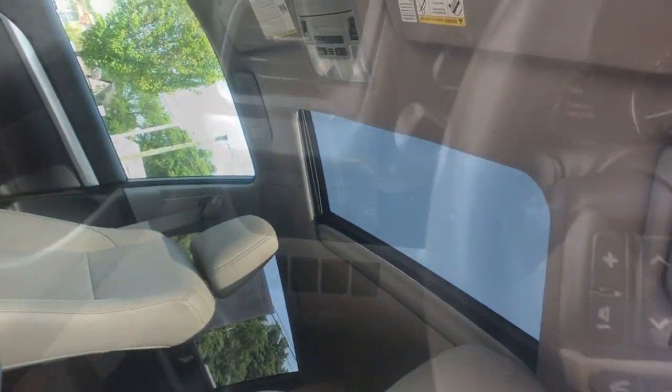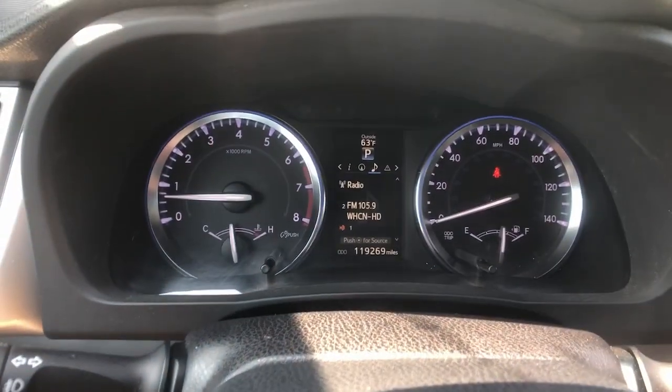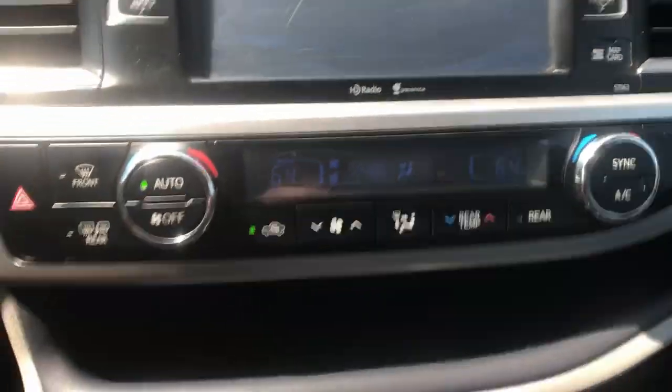The following are some of this vehicle's highlighted options: all wheel drive, sunroof/moonroof, keyless entry, navigation system, keyless start, satellite radio, fog lamps, power lift gate, heated mirrors, and backup camera.